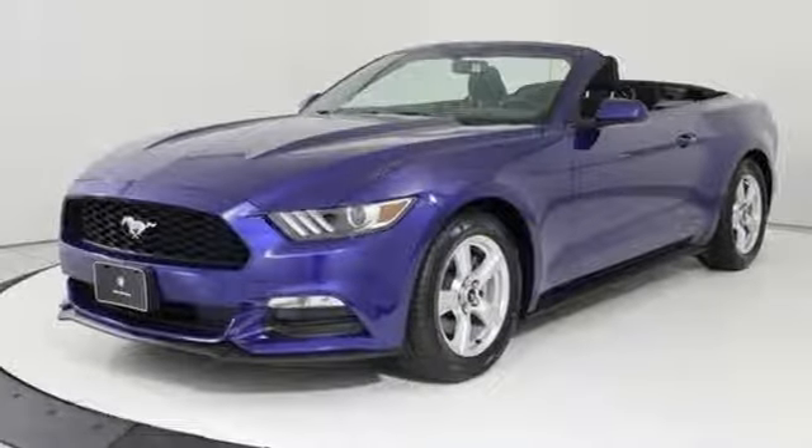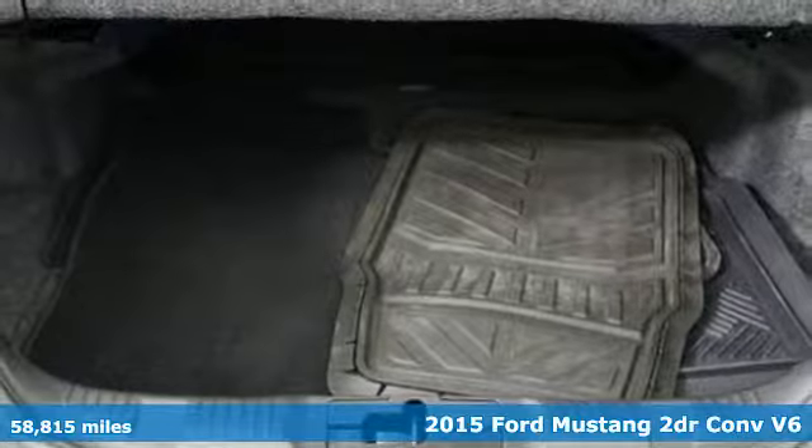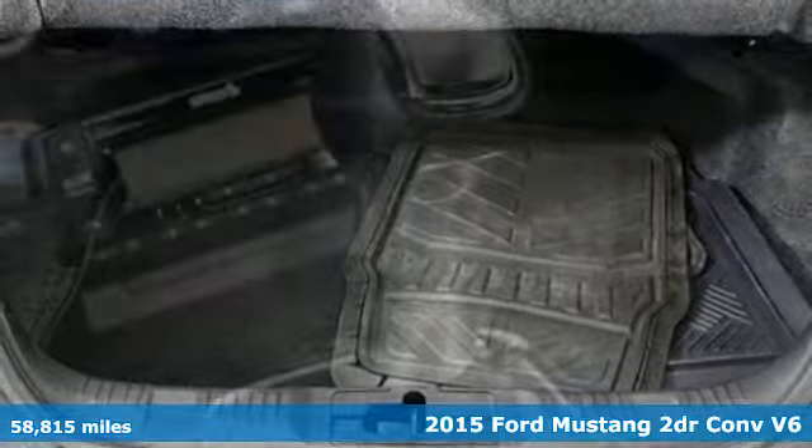It's a 2015 Ford Mustang. Every generation has its Ford. This one's yours. It comes with great features you'll love.